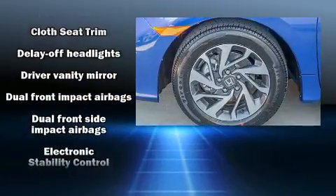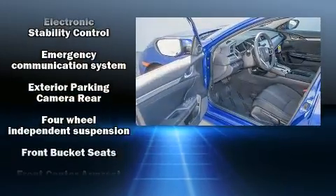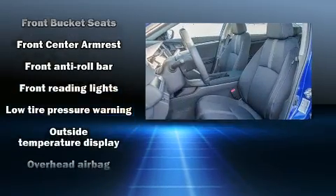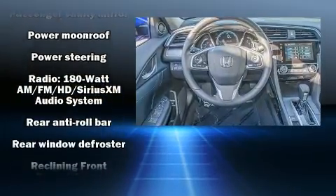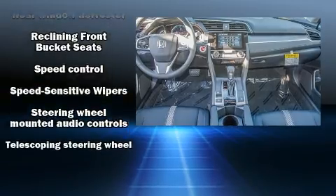Honda also prioritized safety and security with features such as dual front impact airbags with occupant sensing, front side impact airbags, traction control, a security system, an emergency communication system, and four-wheel disc brakes with ABS brake assist technology, which provides extra pressure when applying the brakes.